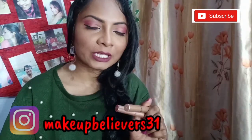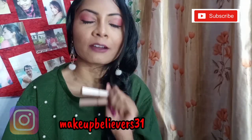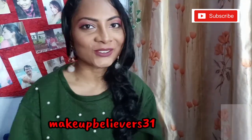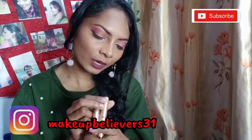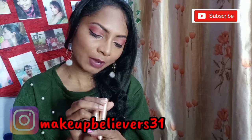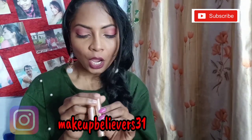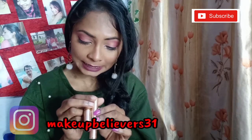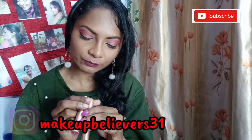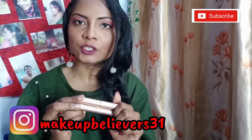I will show both lipstick swatches and if you are in my skin tone and dusky, you will like these two shades. First of all, I will talk about quantity and price. The quantity is 3 grams and the MRP is Rs. 249, which is really very amazing. The manufacture date is 2018-19 and you can use it before 2023.